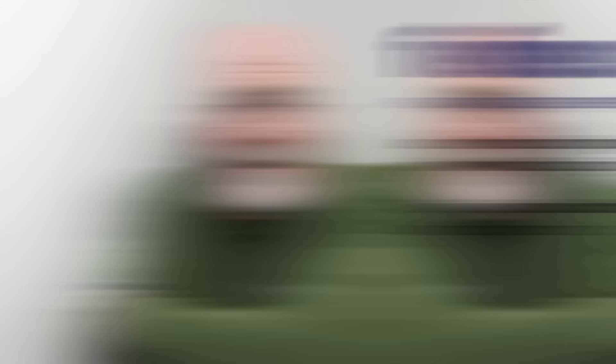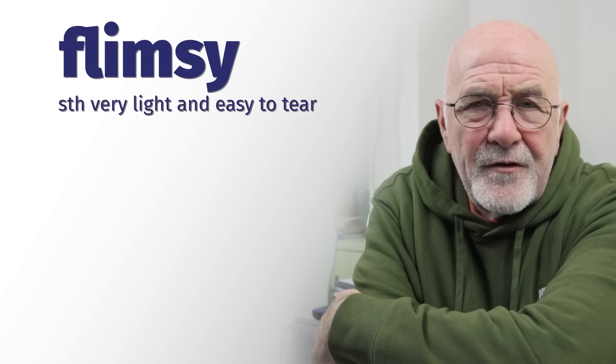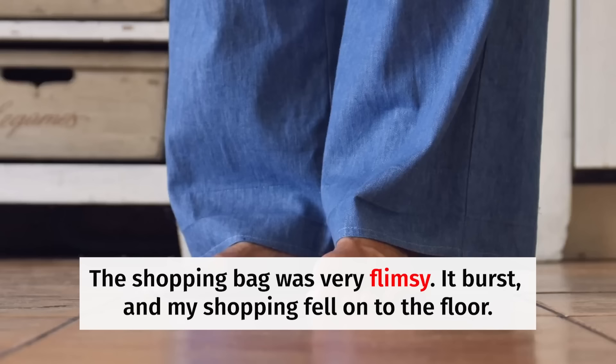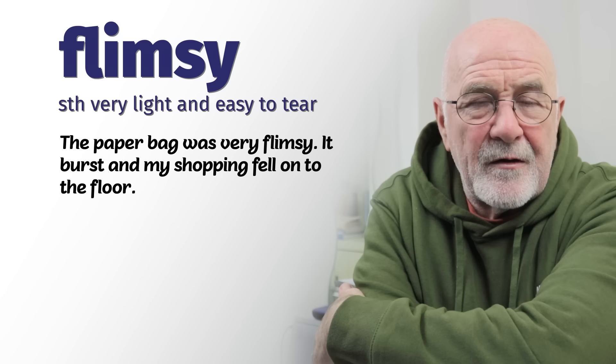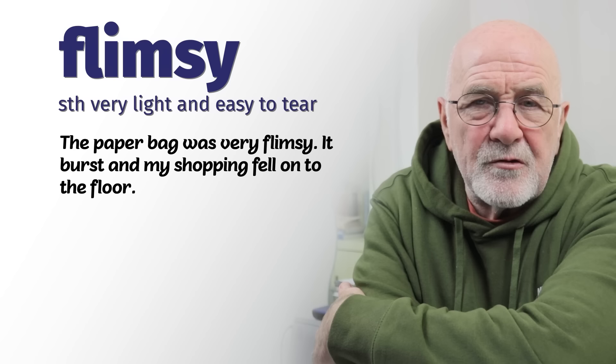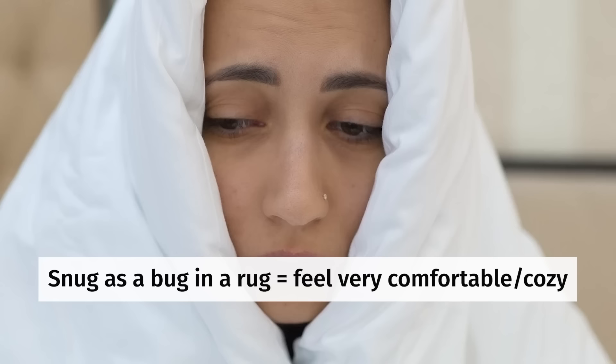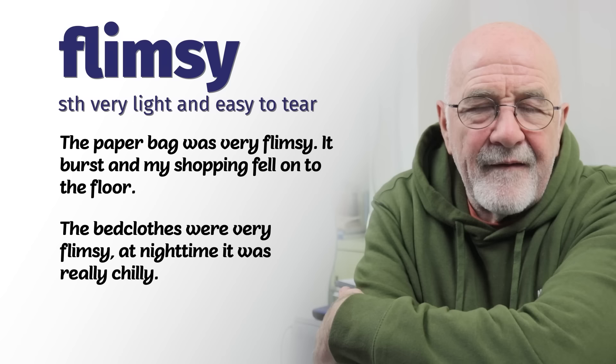We've reached the halfway mark — 10 down, 10 to go. Number eleven: flimsy. Flimsy means something really light and very easy to tear, like a flimsy dress or a flimsy bit of paper, easy to blow away in the wind. The paper bag was very flimsy — it burst and all my shopping fell onto the ground. Or the bed clothes were very flimsy and at night it was really chilly, so you need to get out that winter duvet. Flimsy means light, thin, not holding much heat.